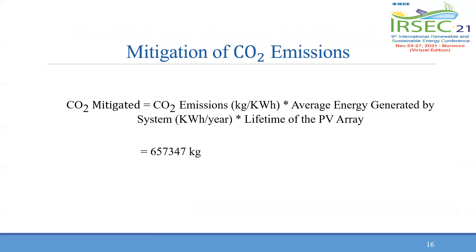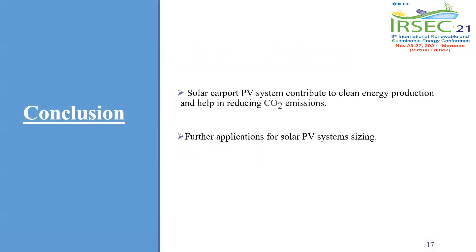Finally, it is interesting to account for how much the designed PV carpet mitigates CO2 emissions. This amount is determined by the equation shown on the slide, and it is estimated to be 657,347 kilograms. To conclude, the solar carpet PV system contributes to clean energy production and helps in reducing CO2 emissions, thus contributing to sustainability in the transportation sector.